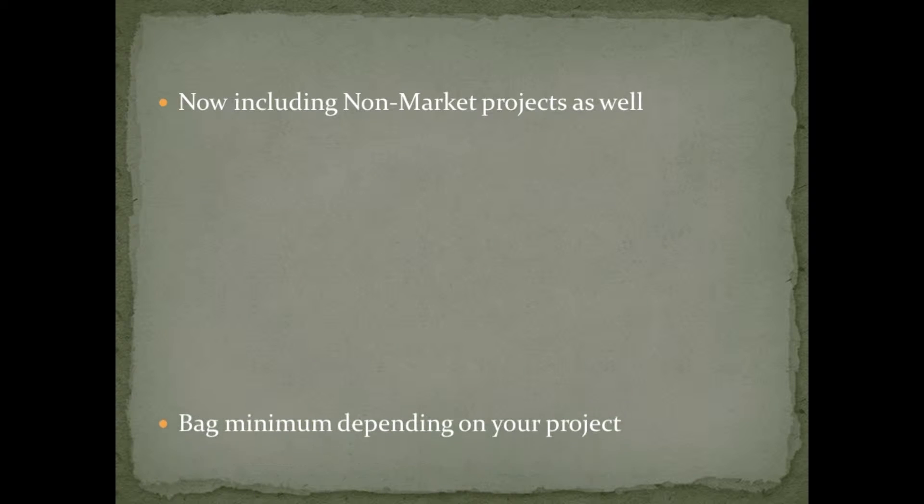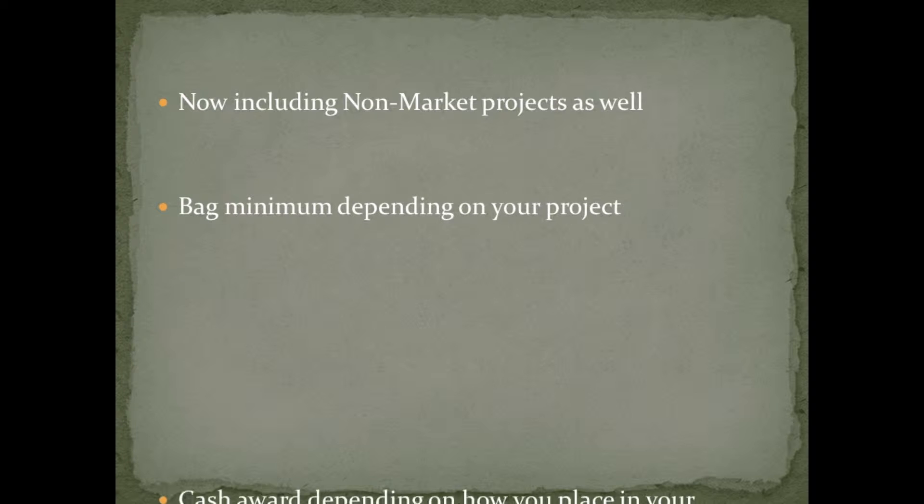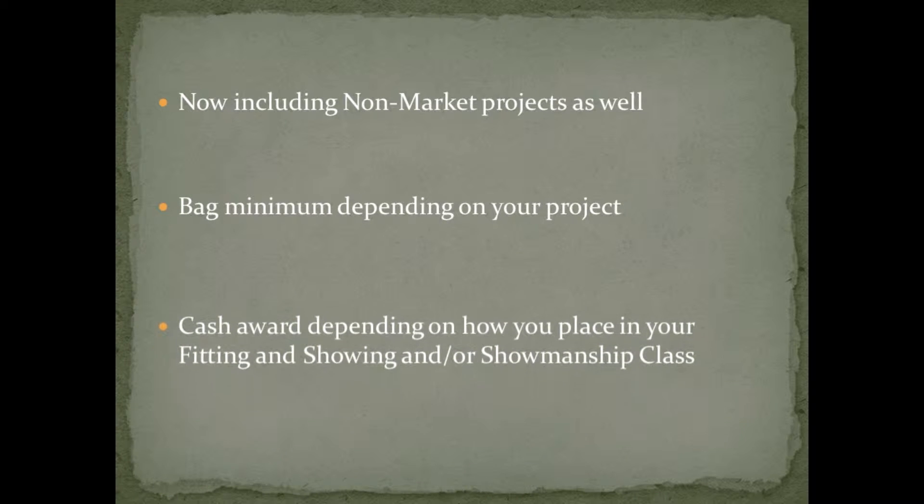The other change we made to the program this year is that we now offer a feed program for non-market projects as well. With the non-market program, there is still a bag minimum that you have to purchase through us, and the cash award will depend on how you place in your fitting and showing or showmanship class.